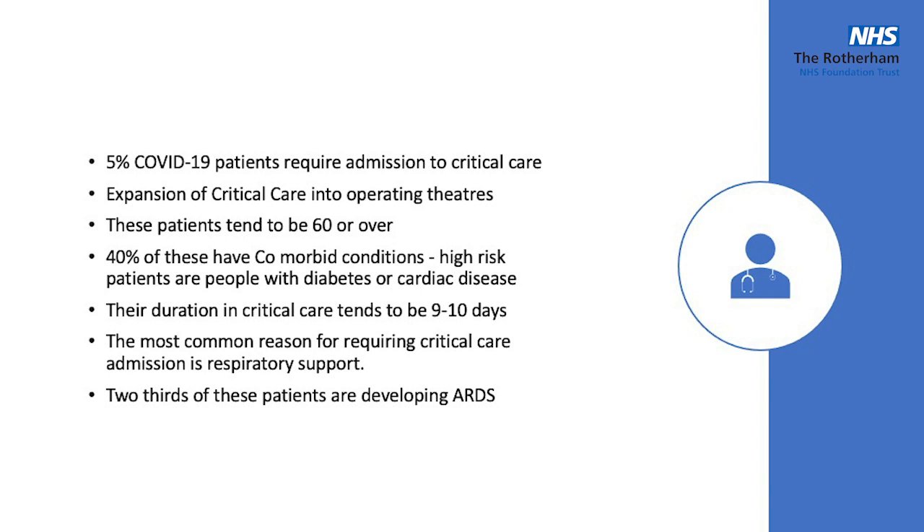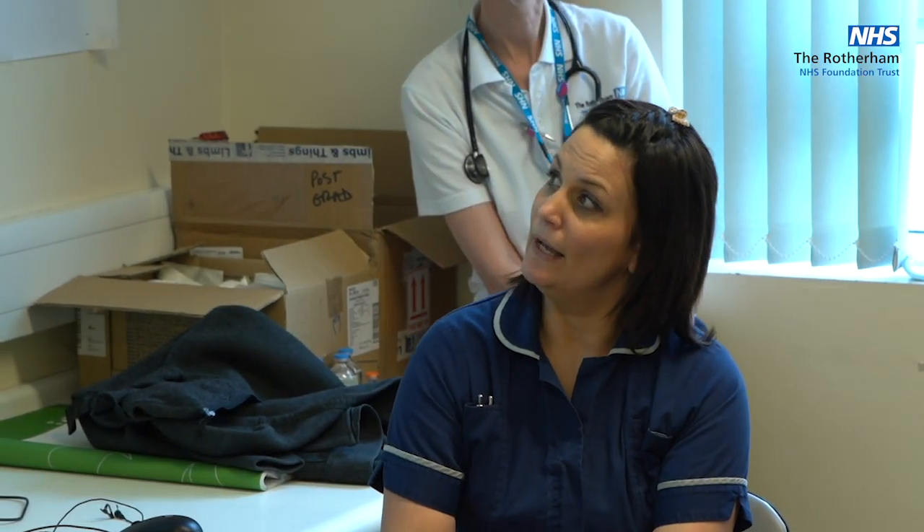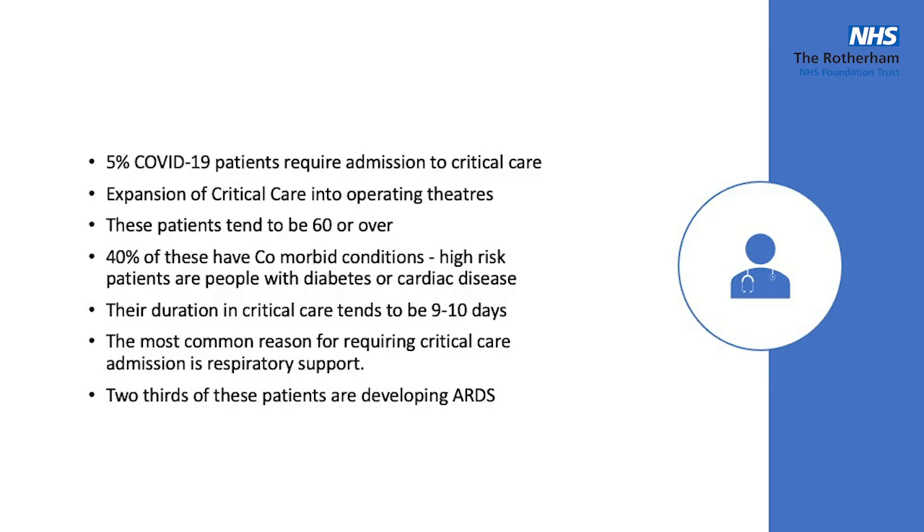40% of these patients coming in have got comorbid conditions. The high risk patients presenting right now are diabetics, those with cardiovascular disease, and asthmatics, tending to be 60 and over, although younger people are obviously presenting now too. Their time in critical care is generally between 9 and 12 days, so even when they get a ventilated bed, it's not a quick turnaround.